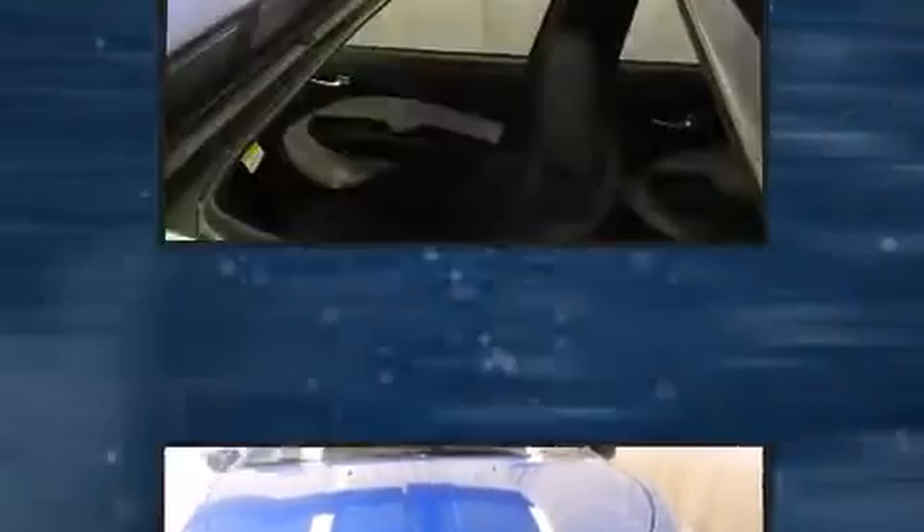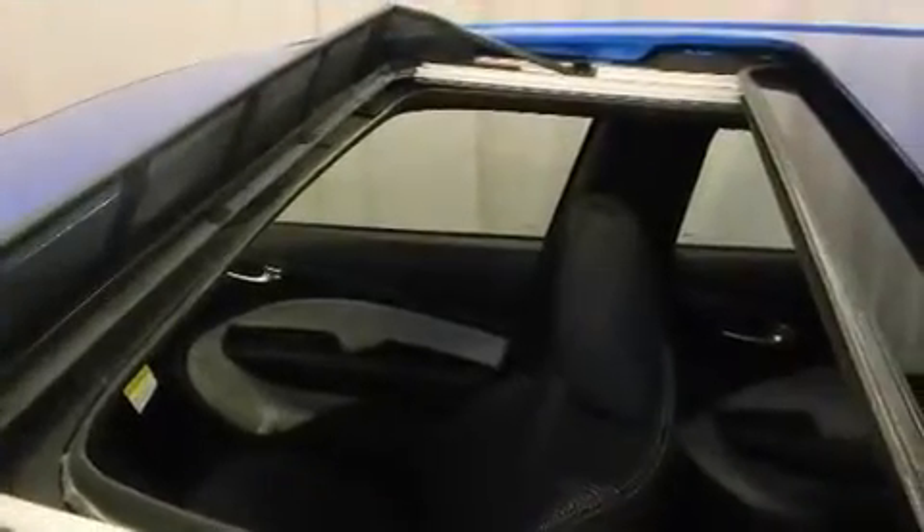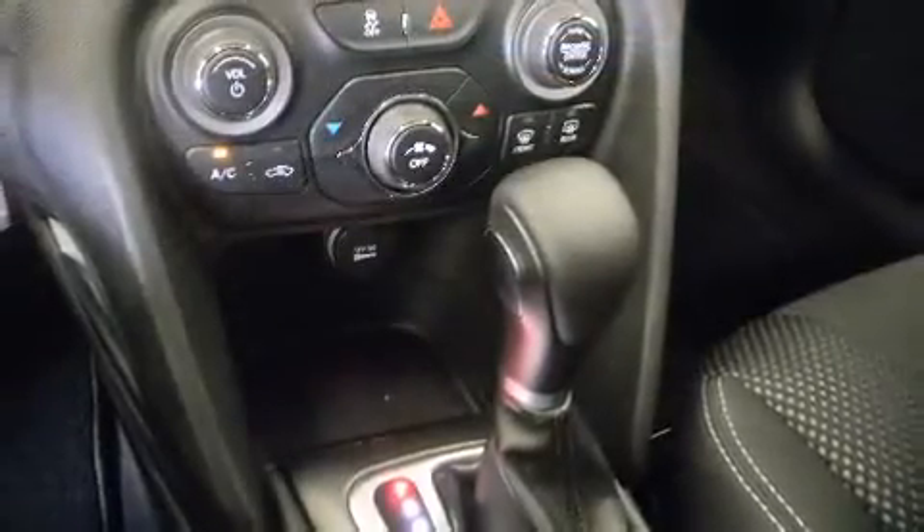delay off headlights, one-touch window functionality, an outside temperature display, remote keyless entry, and cruise control.